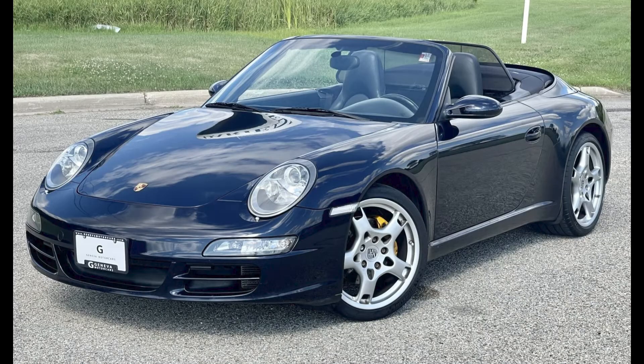A triple blue — midnight blue over sea blue — 2008 911 Cabriolet with 73,000 miles sold for $39,000. A nice looking car, this 997 seems to have been fairly sold, on the edge of being well purchased.